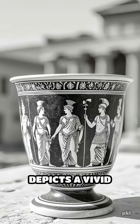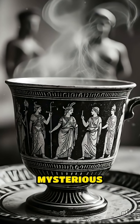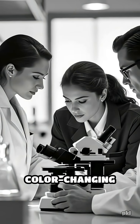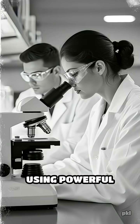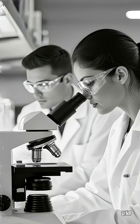The cup's surface depicts a vivid mythological scene, yet its true wonder lies in its mysterious composition. For hundreds of years, the cup's color-changing secret baffled observers, until modern researchers using powerful electron microscopes finally uncovered the nanotechnology behind it.